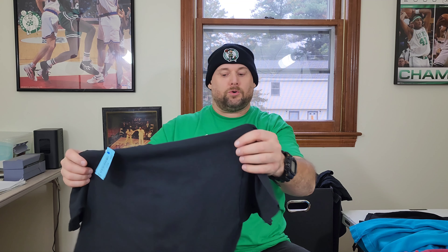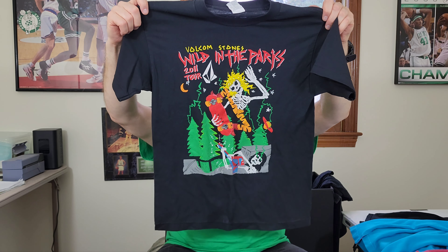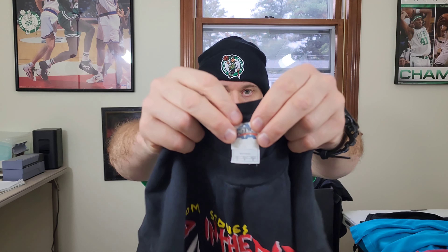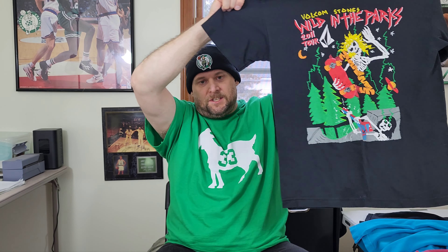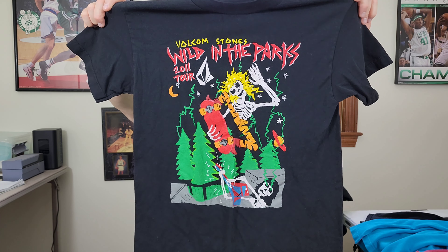Next up — I found nothing like this on eBay when I did a quick Google search. This is a Volcom Stone's Wild in the Parks 2011 Tour skateboard skeleton t-shirt. I might put this on auction if it's something kind of rare. It's on an All Style tag, not the best size — size small — but cool graphic print. Whenever I see unique skateboard stuff I like to pull the trigger. Hopefully it's worth more than 25 bucks.